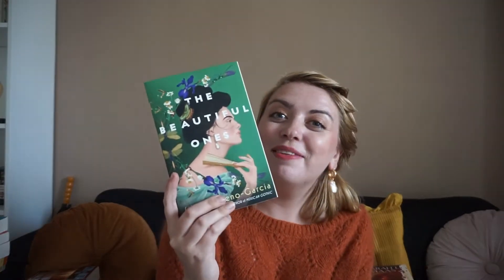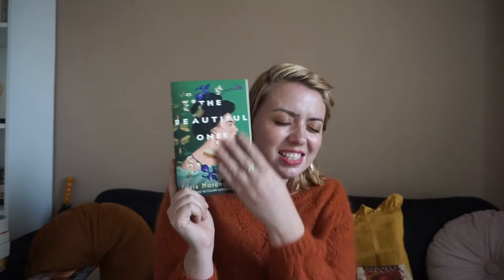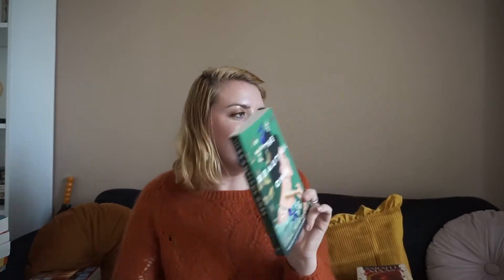After that I have The Beautiful Ones by Silvia Moreno-Garcia — just a stunning cover and the most stunning prose. I just love this author, and this book sounds so interesting. There's magic going on, possibly some romance, and some intrigue: the season is happening, she's a high-class lady, but she also has telekinesis she can't control. So I'm really excited.